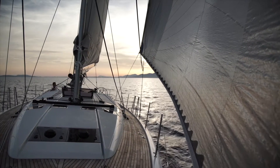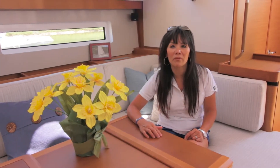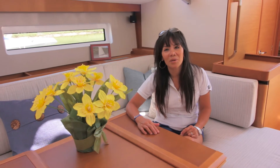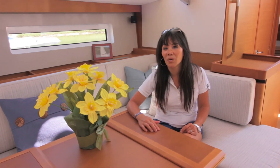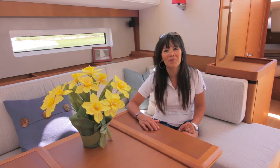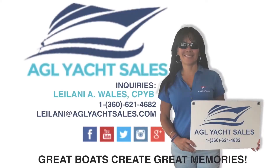I hope you enjoyed this short video of this vessel. If you have any questions or want to schedule a viewing appointment, please feel free to give me a call. My name is Leilani Wales, my number is 360-621-4682, and I look forward to hearing from you. Thank you.